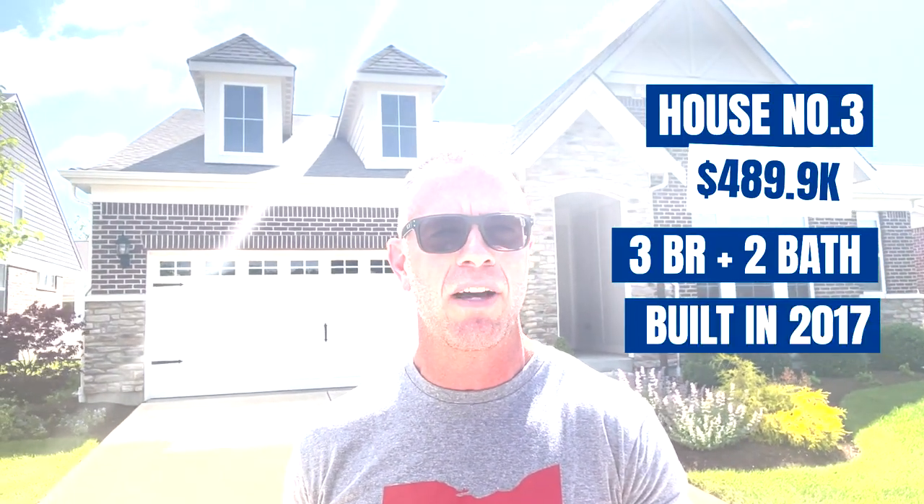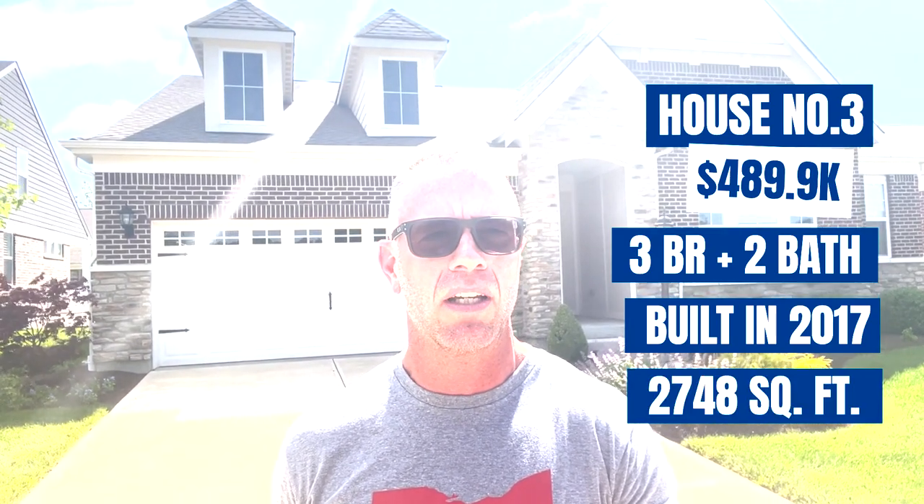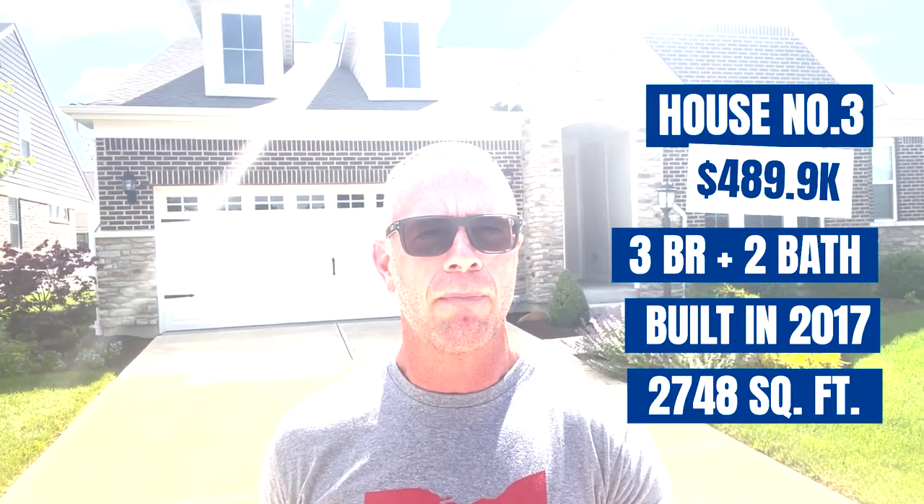Here we are at our third and final stop of the day. This home is priced at $489,900, so as you can see, it's at the upper end of the $400,000 price point. This is a three-bedroom, two-bath home built in 2017. It has a full semi-finished basement — 2,748 square feet — which puts it at about $178 a square foot. This home is located in the Springs at Settlers Walk, so it is one of the premier locations in all of Springboro. This home has an HOA which is less than $1,000 a year. It has a pool, exercise facilities, a playground, and lighted walking trails for you to enjoy.